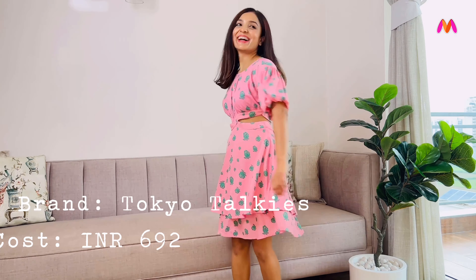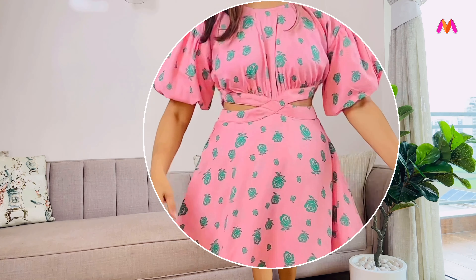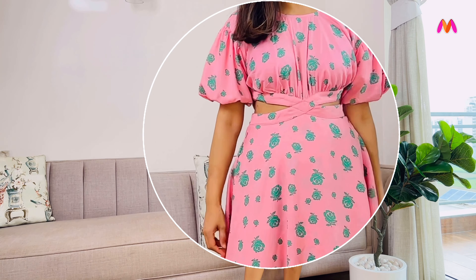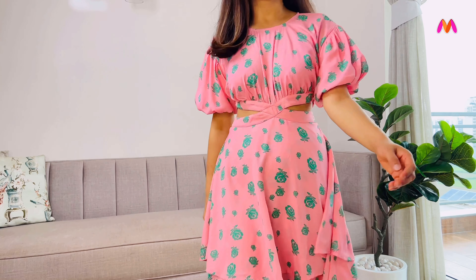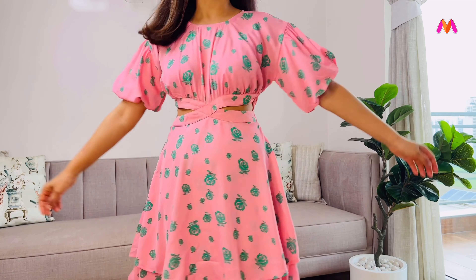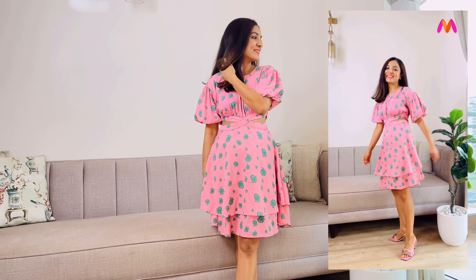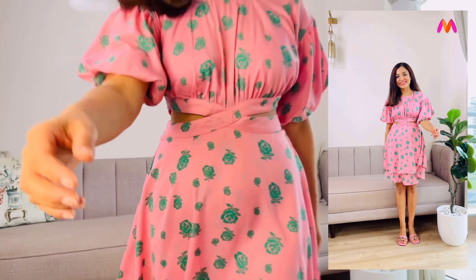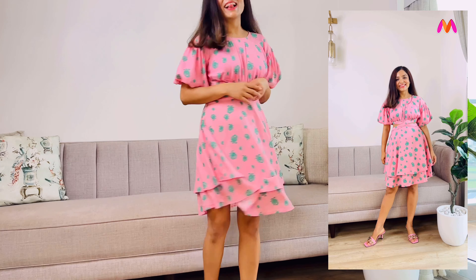Last on the list today is this light pink floral dress from the brand Tokyo Talkies. I love the overall design with puff sleeves, gathered detail on the front, cut-out details on the side and back, a layered hemline and a tie belt at the back. Even though it feels like there is too much going on, it does not feel overwhelming at all. The fabric is polyester but the overall feel and finishing is quite good. I've been impressed with this brand and I feel they have some great dress designs on offer.